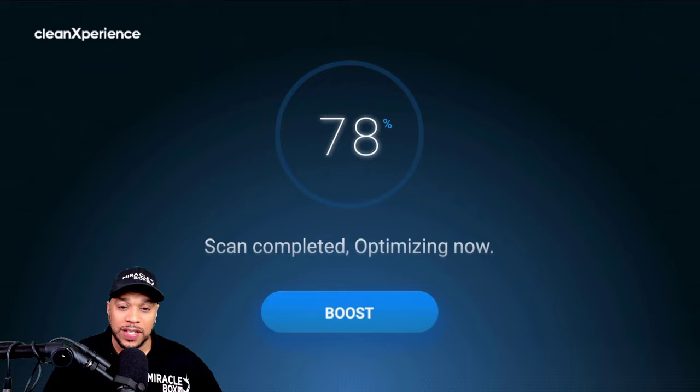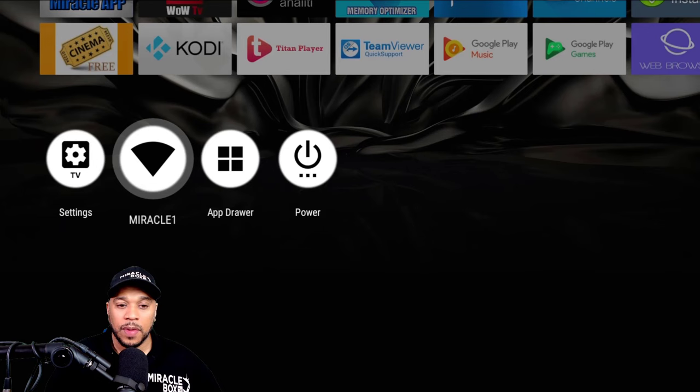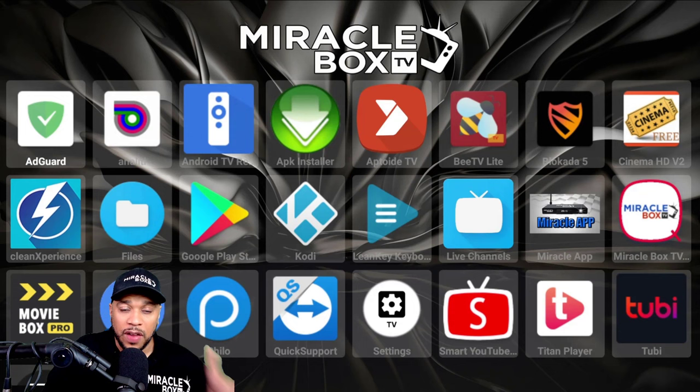We're on the APK — we got a 78% optimization. We're going to boost this thing and we're good. Now the next thing you want to do is go down to your app drawer and you're going to see an app called Blockade of Five. If you did not download Blockade of Five, you need to go back to miracleboxhelp.com and watch our tutorial on how to download Blockade of Five.